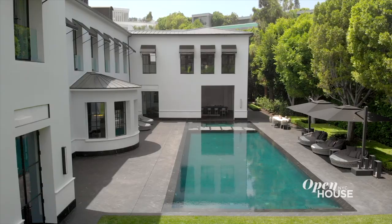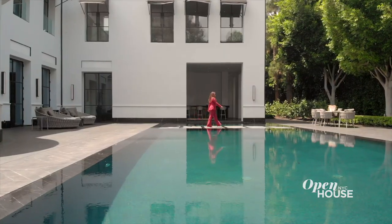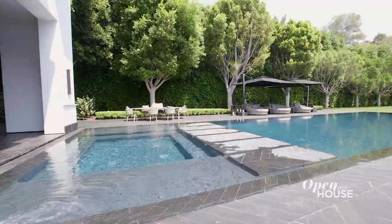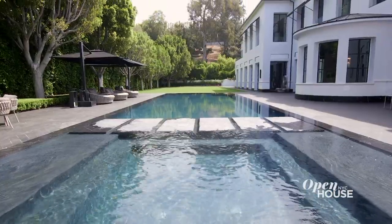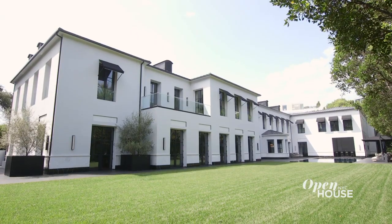We're out here in the backyard, which really is the place that sums up this entire mansion. It is built for opulence, but it's also built for family living and big entertaining. You have this massive hot tub — I love it because everybody can gather there. It parlays into the swimmer's pool, and then carries on to your acre of land where the kids can run around in the grass.